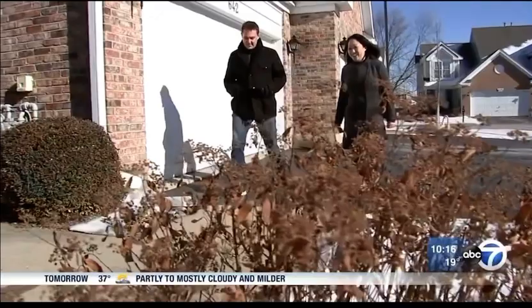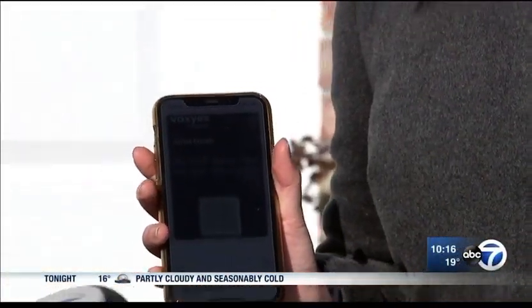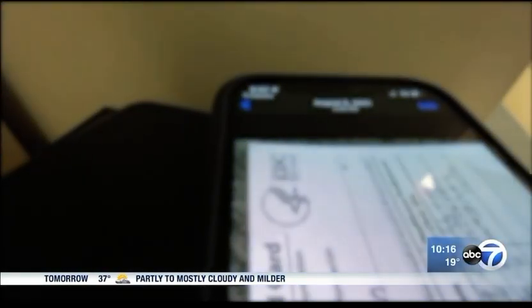Chow says her QR code comes in handy when she's out and about. Have they heard of it? I've never had any issues. They look at it and I'm the quickest one to get through the door. My husband still uses his picture and takes his sweet time.